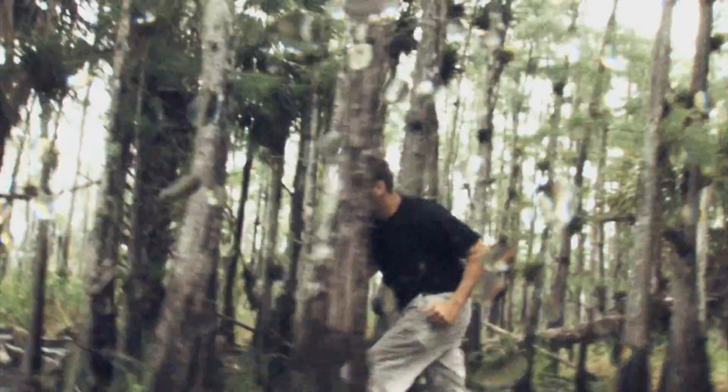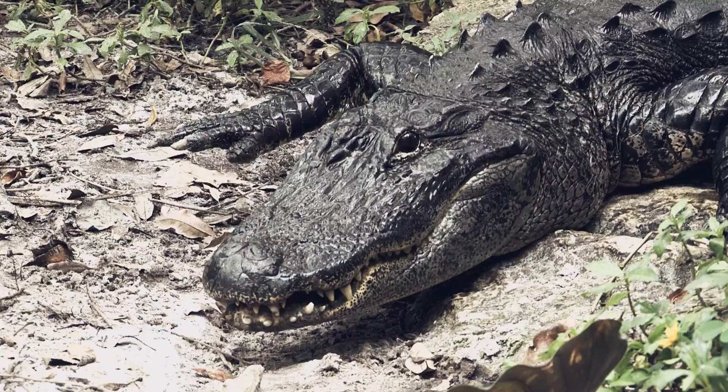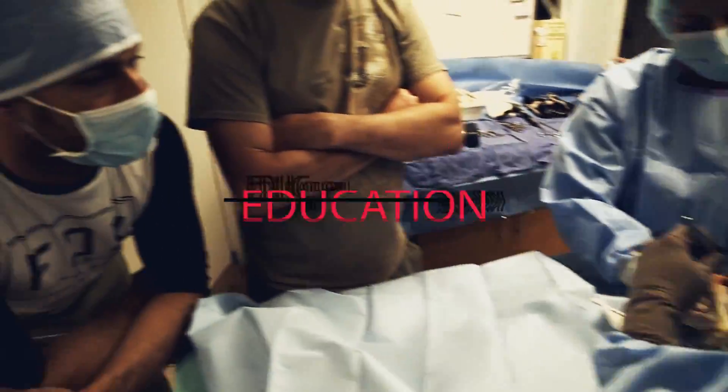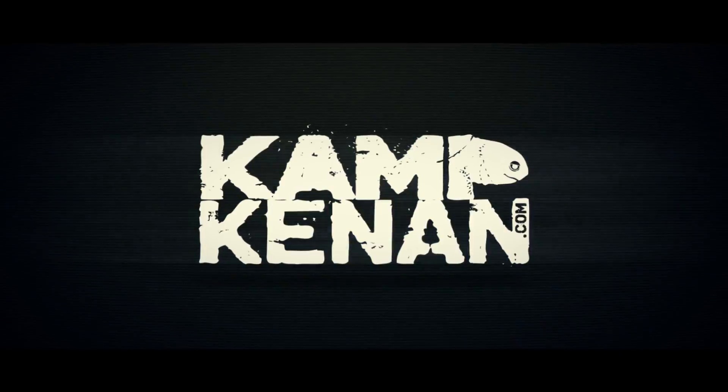A good portion of my life has been all about action, which still holds true, but now I pour all that time and energy into wildlife conservation, education, and the pursuit of knowledge. This is Camp Kenner.